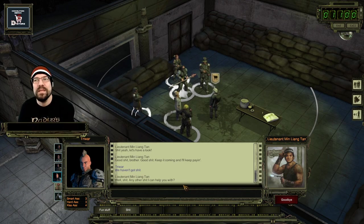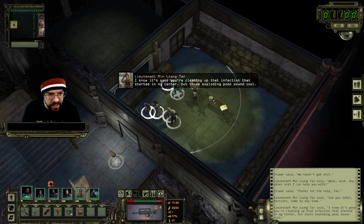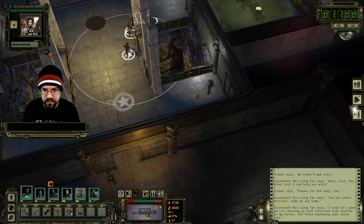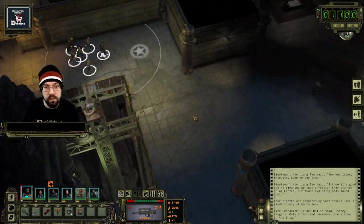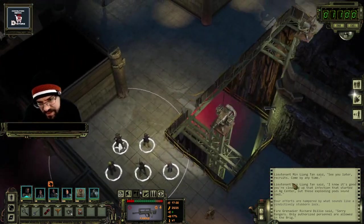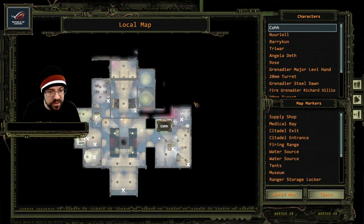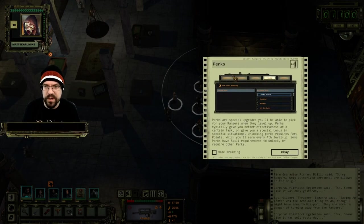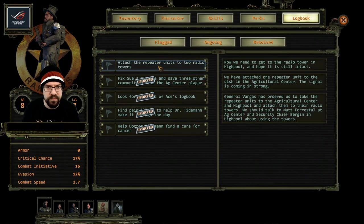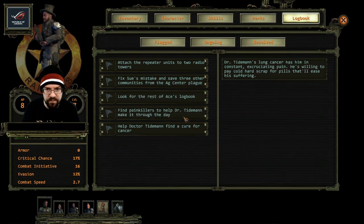Alright, let's see - I think we're good here. We've got only like two rooms left and then we're good to go. This is our logbook - let me double check. There's no other repeaters to do. We have to fix the rest of the communications, look for the rest of Ace's logbook, find painkillers.